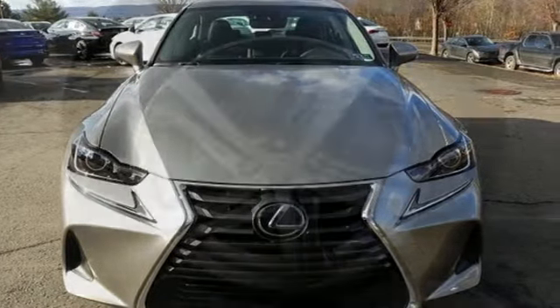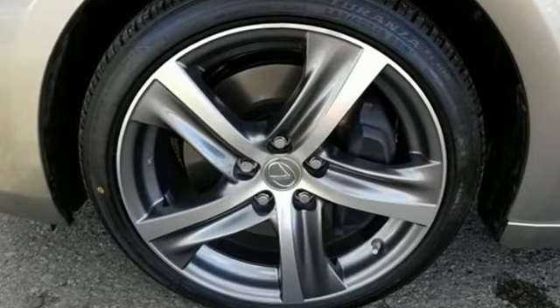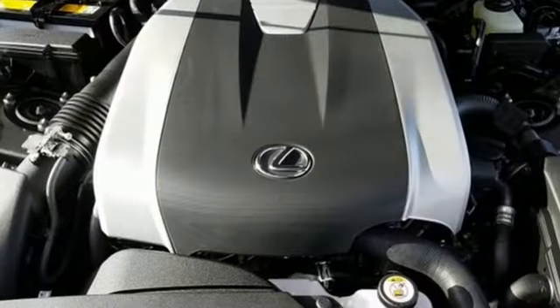It comes with great features you'll love: smart device navigation, dual zone climate control, power heated mirrors, power sliding and tilting sunroof, and a V6 engine.